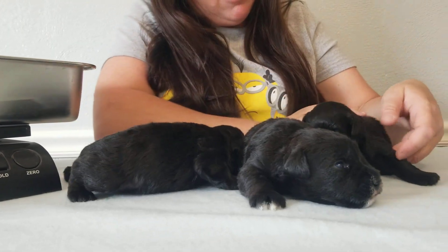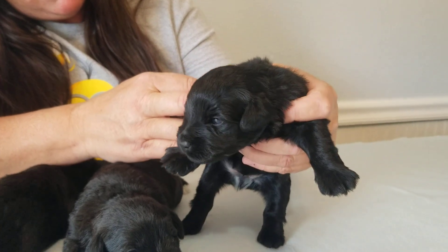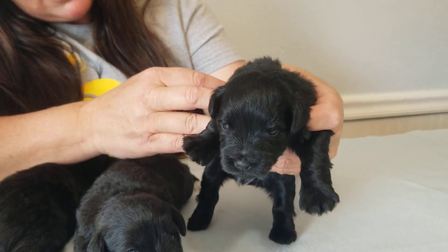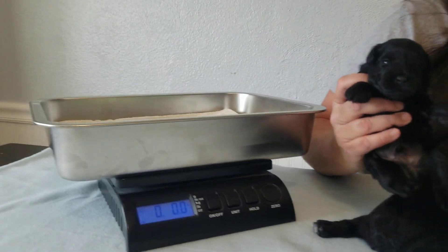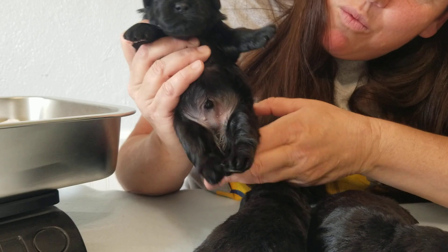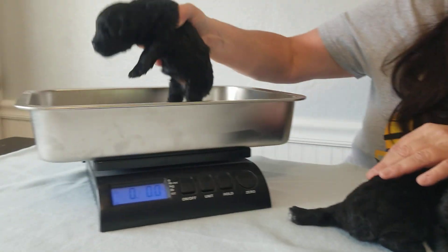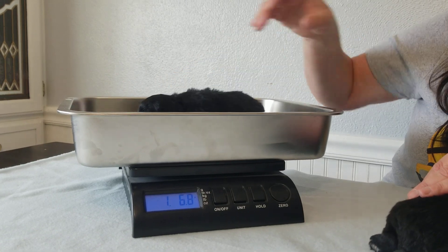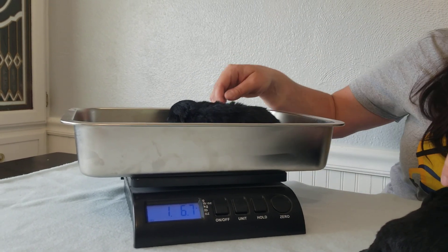And then the last one here is the solid black male. He's of course in the middle of the two. I think he might have just a little touch of white right here, and a little bit on his paw, but it won't show. He is one pound, six point seven ounces.